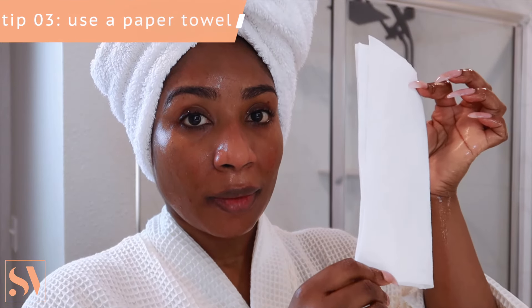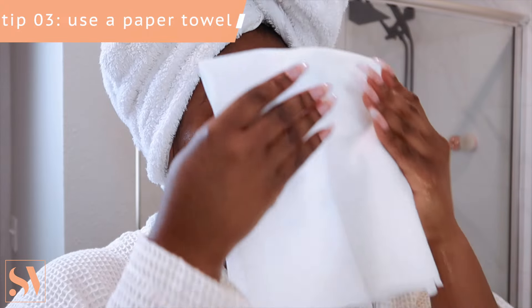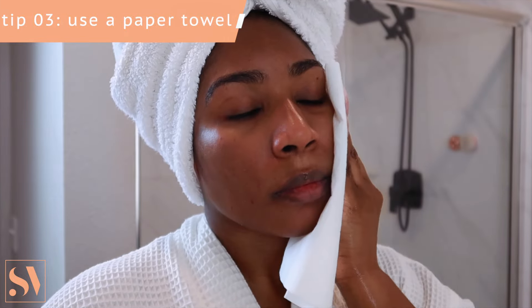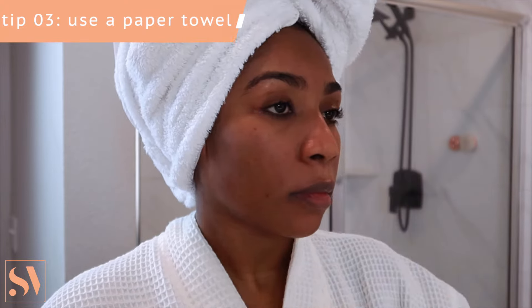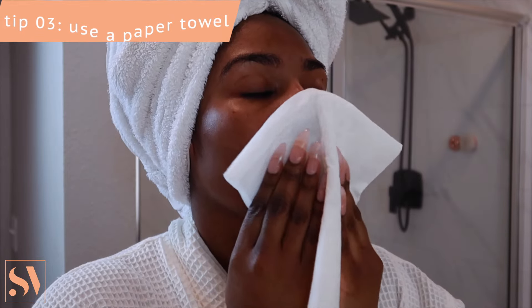Another skincare tip is to stop using towels. I would highly recommend using a paper towel or biodegradable disposable towels to dry your skin. Household towels can carry a lot of bacteria and lead to breakouts, especially if you have acne-prone skin. I also make sure to pat my skin dry to avoid irritation — you never want to use a rubbing motion.